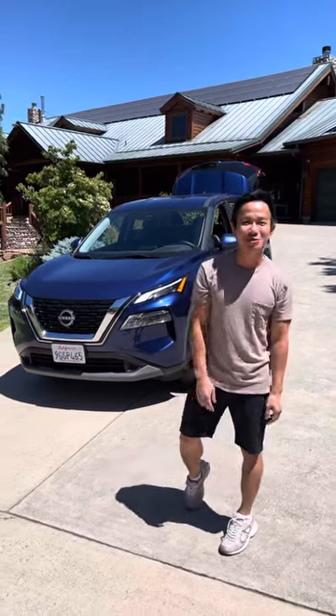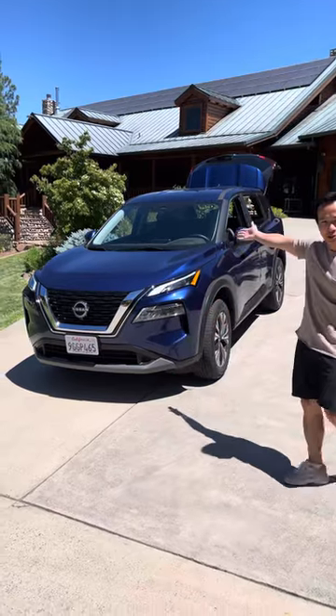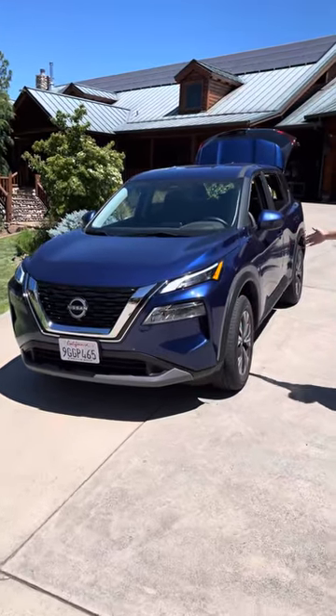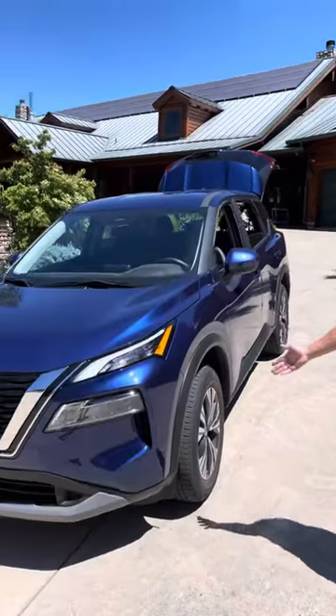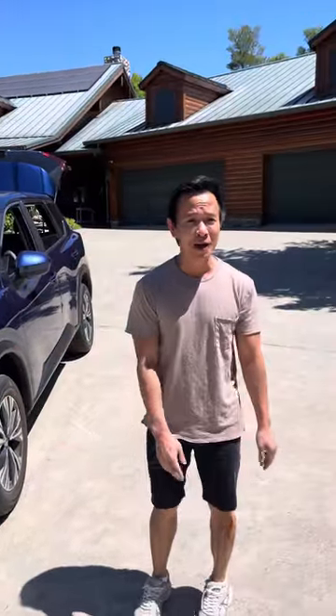Hi everyone! Welcome to my channel. This is the new Nissan Rogue. It's a 2023 Nissan Rogue SE. We got this car, thankfully, from Hertz. It's a brand new car — it's only 5 miles.